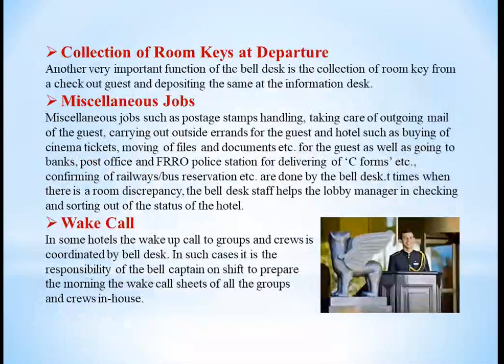Collection of room keys at departure: when the guest is checking out, the room keys are collected by the bell boy and deposited to the information desk. Bell boys also handle miscellaneous jobs such as postage handling, taking care of outgoing mails, and running errands for guests such as buying cinema tickets, moving files and documents, going to the post office, FRO, or police station for delivering C forms, and confirming railway and bus reservations.